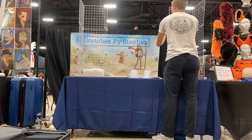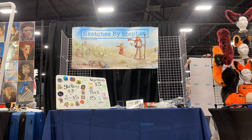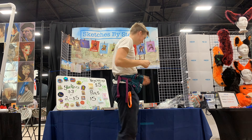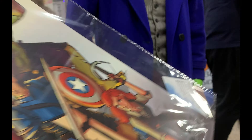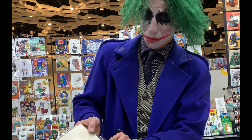We were all ready to set up for day one. My dad was helping me on Friday and we got it all set up, met our neighbors — they were really friendly and gave some little tips. Before we knew it, people started walking into Comic Con and we were off to a great start.